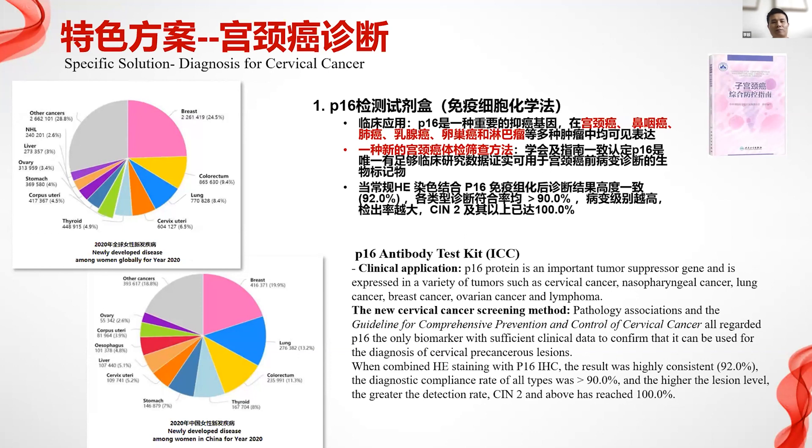P16 can be used as a biomarker with sufficient clinical data to confirm its use for diagnosis of cervical cancer, showing a very high percentage of clinical completion.